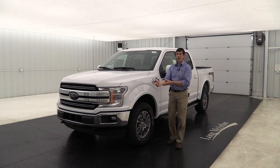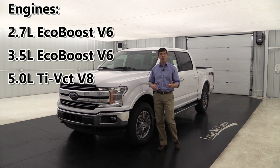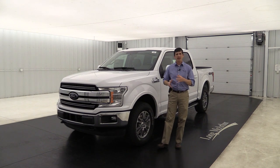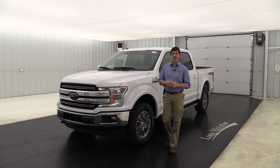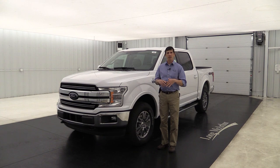They come in three different engines. You have the 2.7 liter V6 EcoBoost engine and the 3.5 liter V6 EcoBoost engine — Ford's first port fuel direct injection system, with two injectors in each cylinder: one in the air intake port and one in the cylinder itself, giving you great acceleration. All engines come standard with the 10-speed automatic transmission.